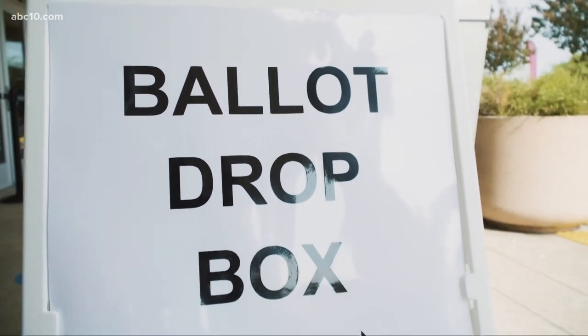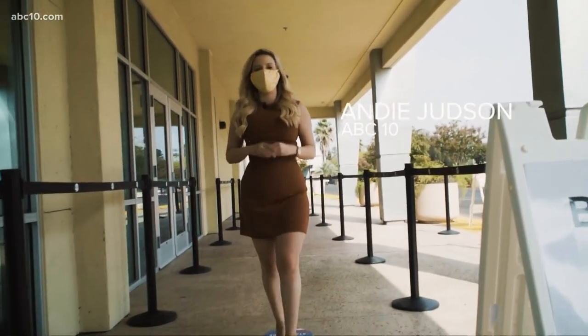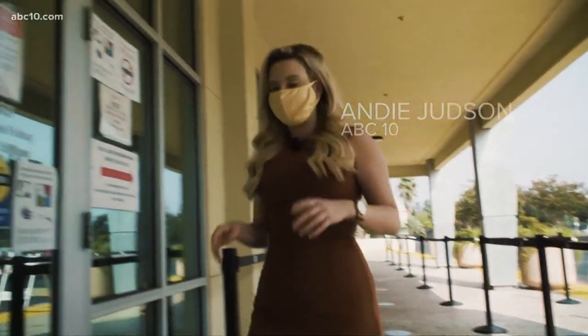There's been a lot of concern about voting this year. We headed to the Sacramento office to see what exactly happens once a ballot gets here.